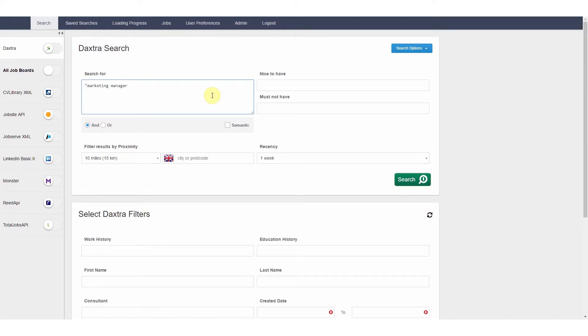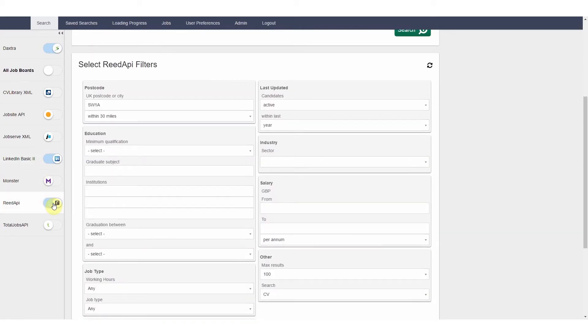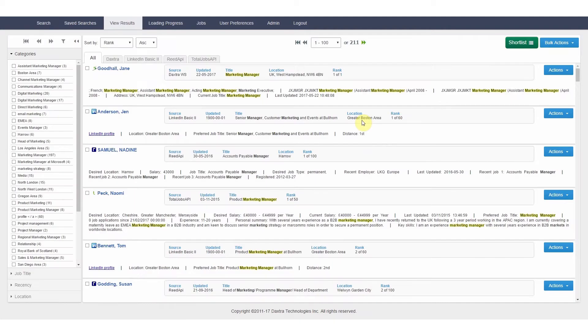You can either use natural language or Boolean queries to search for candidates, so you don't need to be an expert as it eliminates your need to learn complex Boolean. Daxra streamlines searches using your own data and the results will be powerfully ranked based on contextual relevancy.